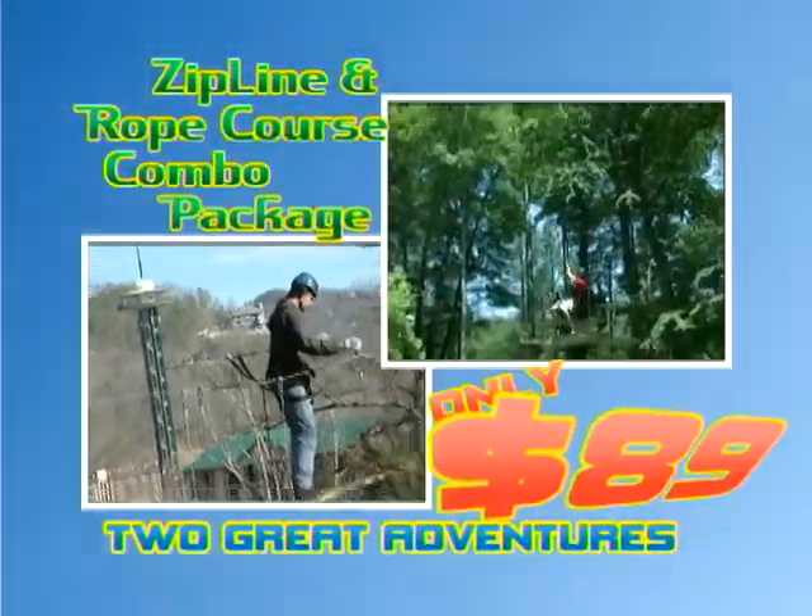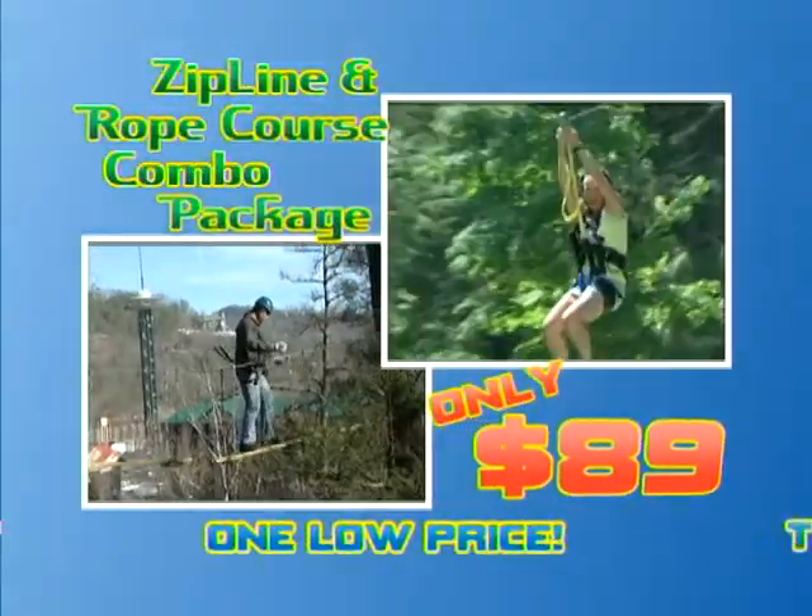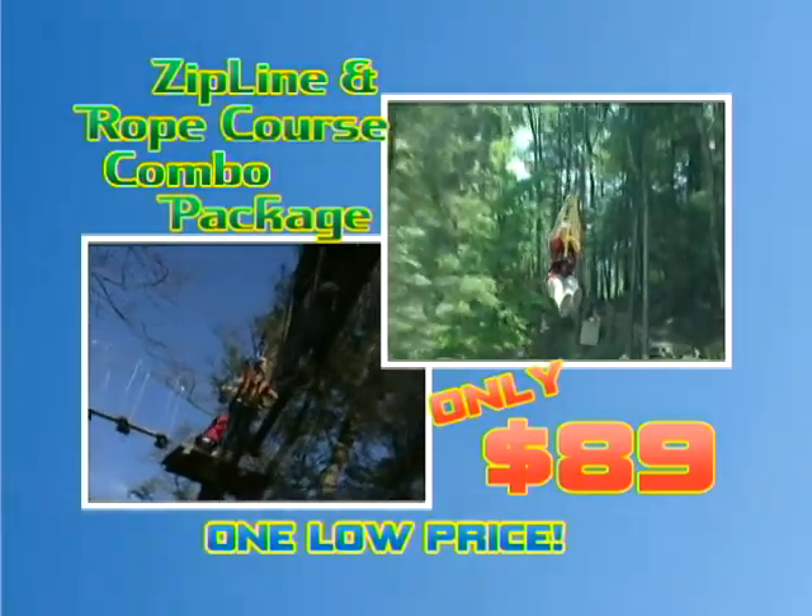Save even more with our zipline and ropes course combo. Two great adventures, one low price, just $89.